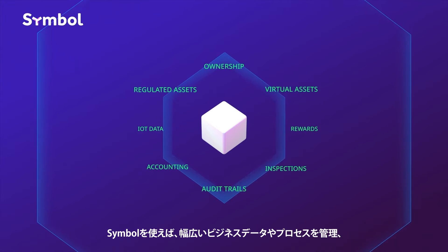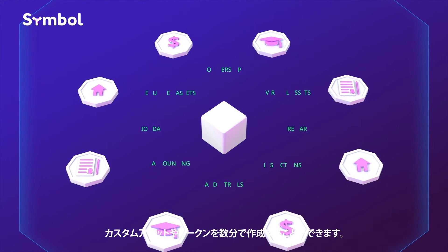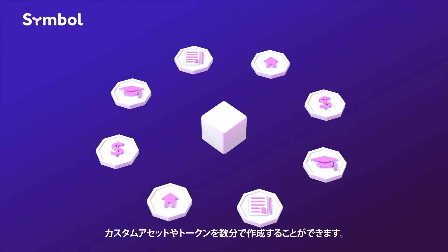With Symbol you can manage and track a broad range of business data and processes, and create custom assets and tokens in just minutes.